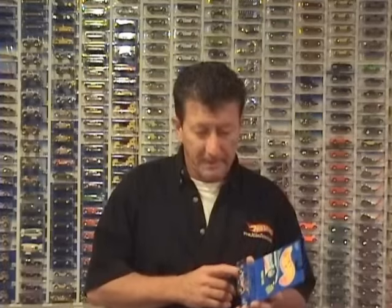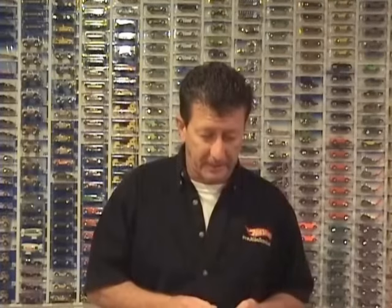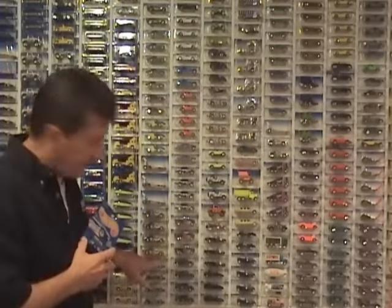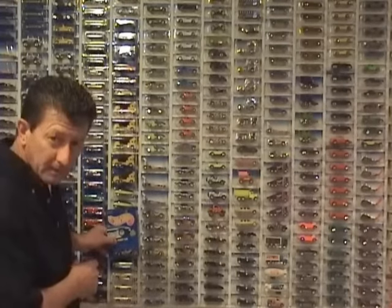A lot of people have asked what makes this car so valuable. It's not really the car that has the value — it's the number 271 package. There have been a lot of rumors over the years about why this car is so valuable. Some people say there were only 12 of these packaged, some say the 12 were done at the toy fair and made specially just for the toy fair. Then this car came out in the race team series, right down here on my wall. It's actually the same car, different card.